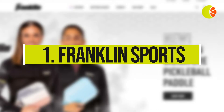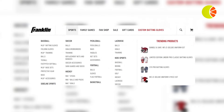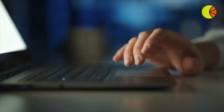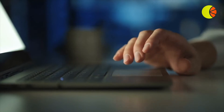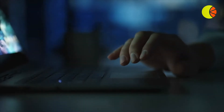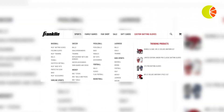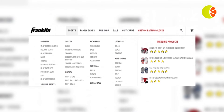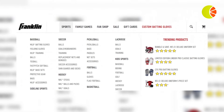1. Franklin Sports makes use of high-converting social proof and product recommendation tactics to highlight trending products in their navigation bar. Displaying this type of product recommendation from the get-go works well for customers at the research stage seeking extra information about your products, as well as new shoppers whose preferences you don't know yet. Franklin Sports could take their social proof tactics to the next level by including star ratings in their website navigation bar to show customers that these are products worth looking at.